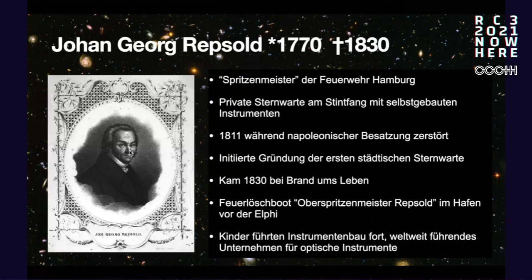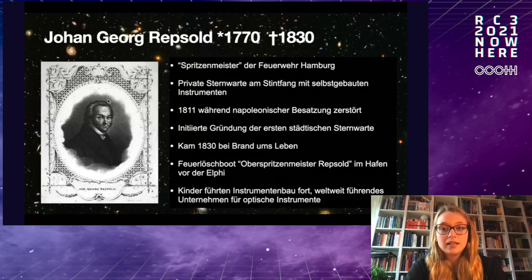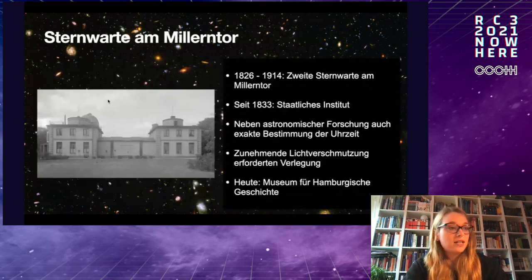Johann Georg Repsold died in 1830, but thankfully he fully saw the observatory founded. There are many things named after him, including a boat in the harbor called Oberspritzenmeister Repsold. His children also continued this tradition and used optical instruments for astronomy and navigation.